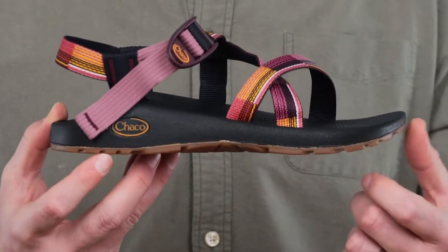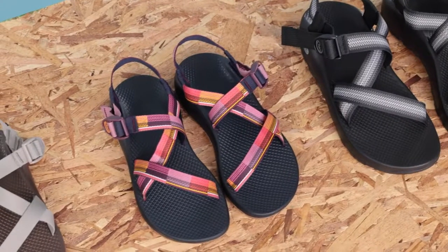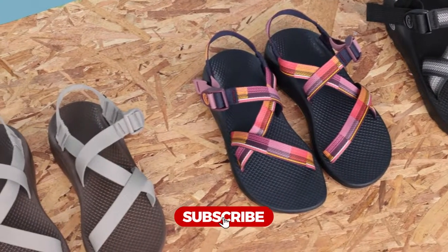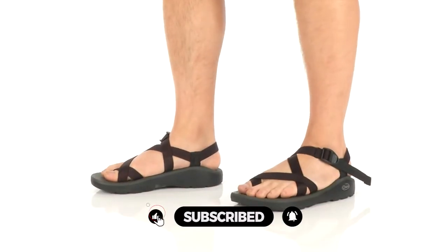Hiking sandals are designed specifically for use on the trail. They include arch support, rubber lugged soles, and durable straps to keep your feet firmly in place. Some varieties include toe protection as well. They are all designed to get wet.